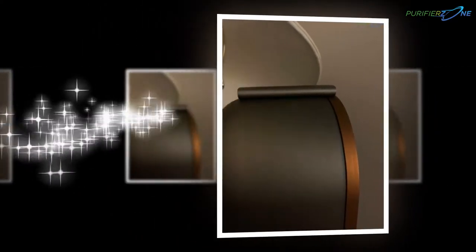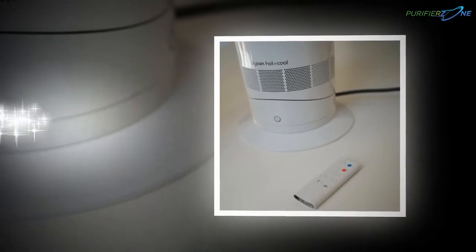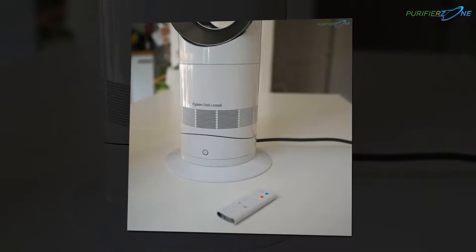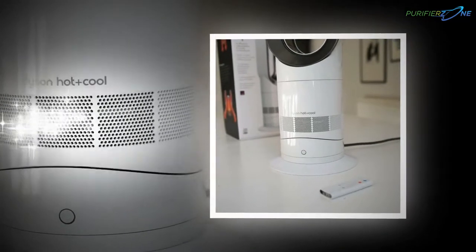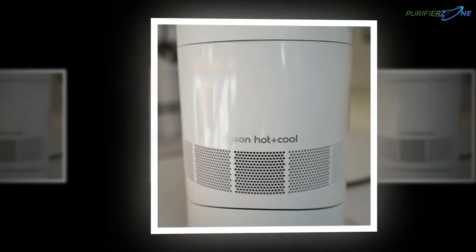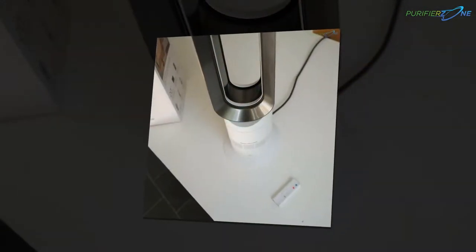The Dyson AM09 space heater and cooling fan is undoubtedly splendid. It has an iron/blue color which induces infrastructural beauty. The fan rotates at 300 degrees to deliver heat or cold to the extreme corners equally. It is a personal device for constant cooling airflow. The jet focus control does not misdirect the process of airflow, ensuring it hits the specific area. The whole interior space of the room gets the same treatment.